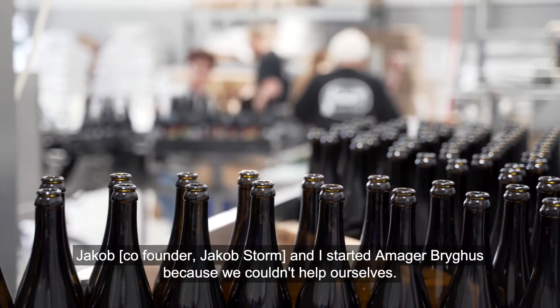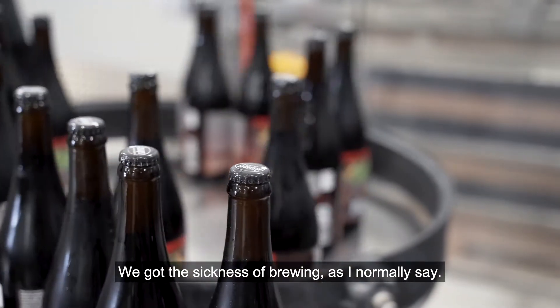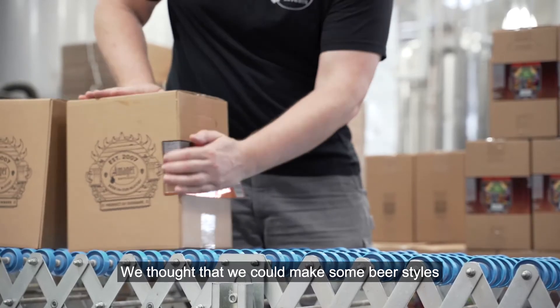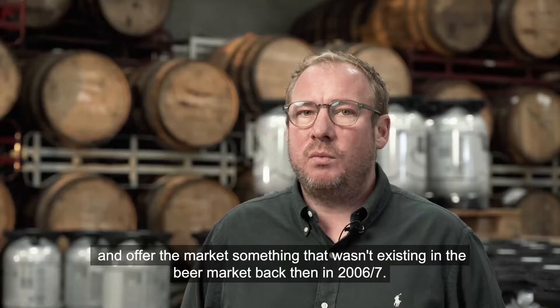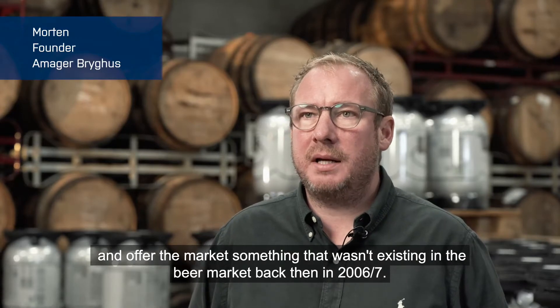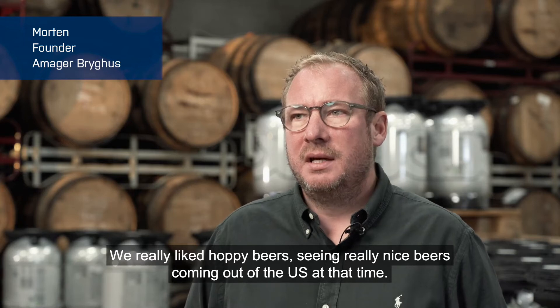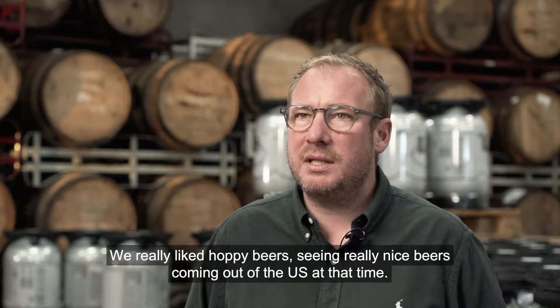When I started Amar Brew Cruise, we couldn't help ourselves. We got the sickness of brewing, as I normally say, and we thought that we could make some beer styles and offer the market something that wasn't existing in the beer market back in 2006 and 2007. We really liked hobby beers, seeing really nice beers coming out of the U.S. at that time.